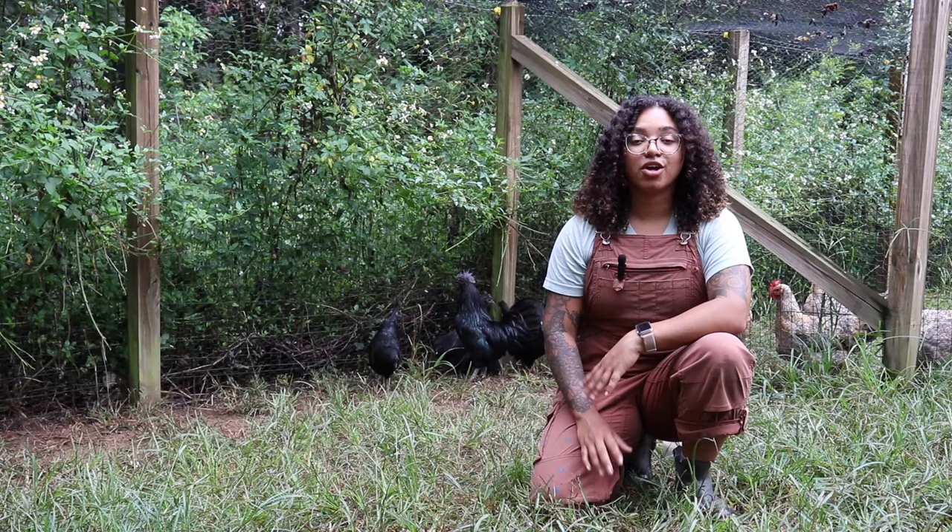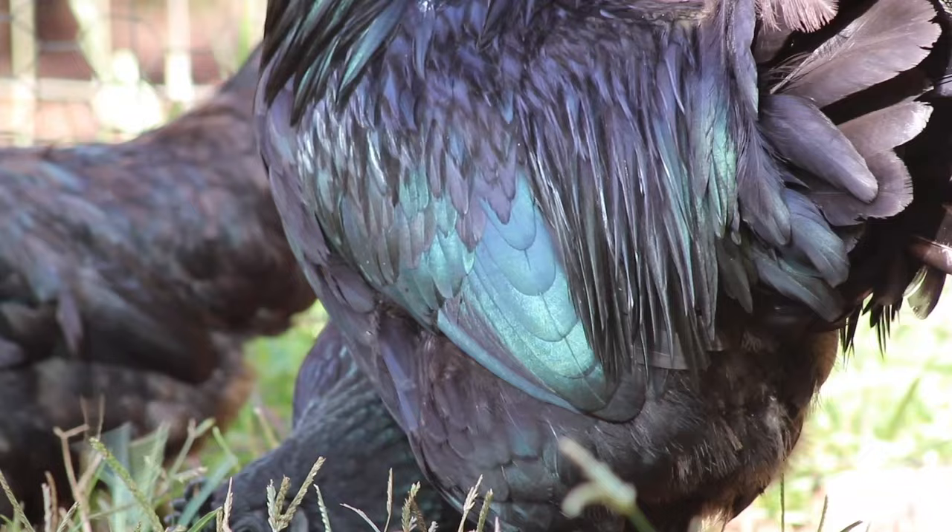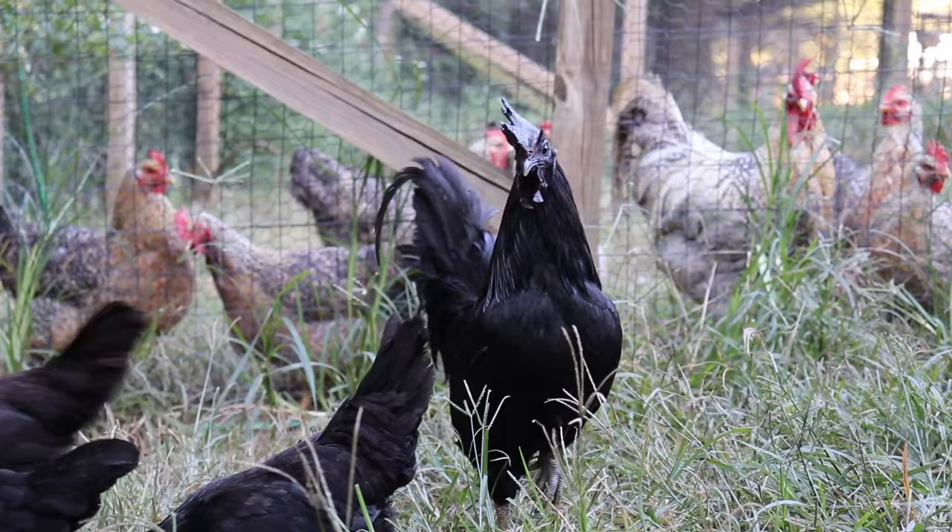Known for their striking all-black appearance, this Indonesian chicken is famed for having all-black feathers, skin, flesh, organs, and even black bones.